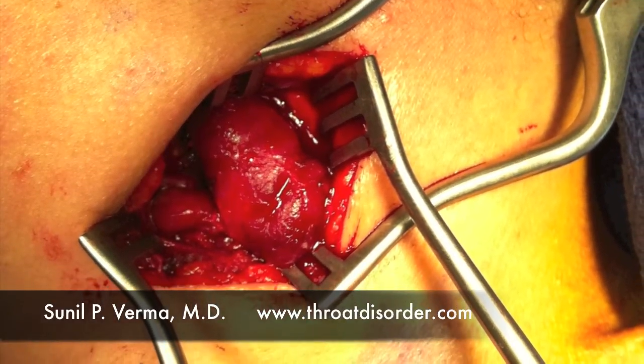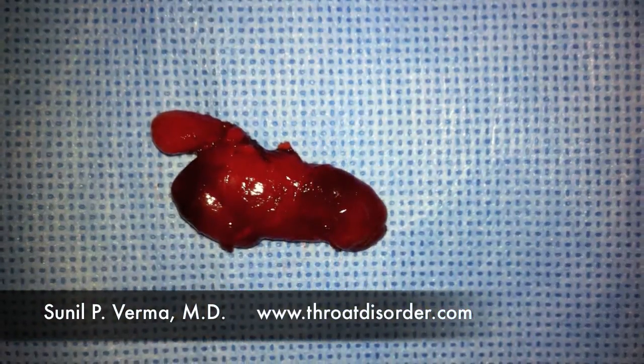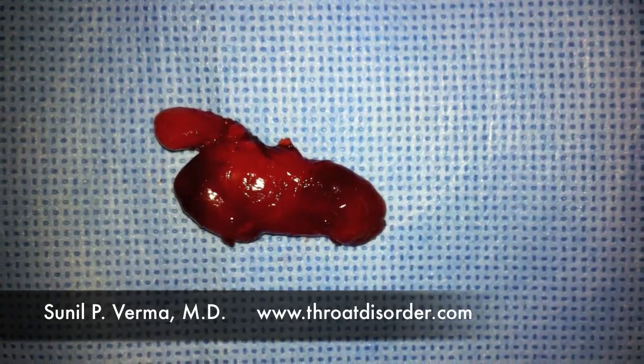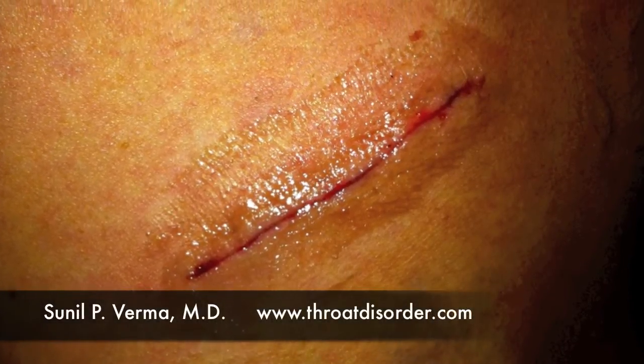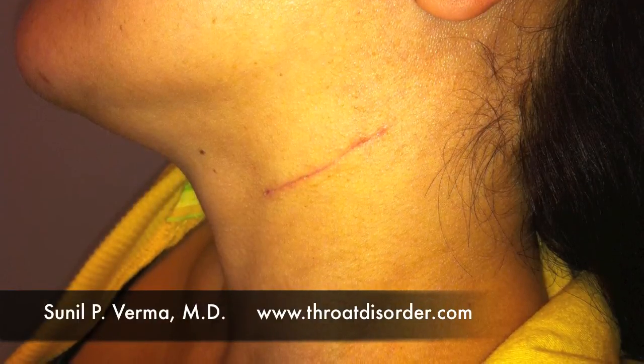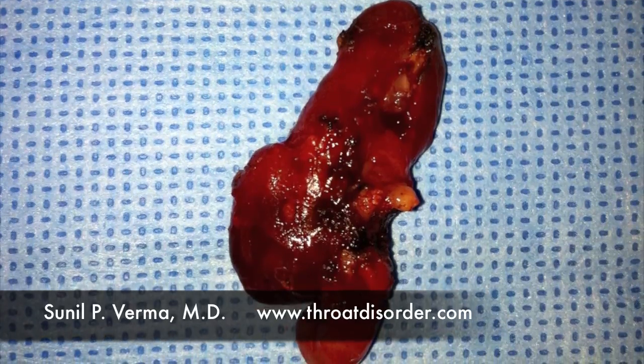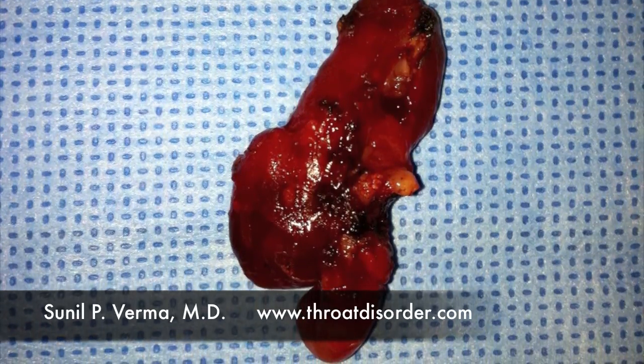Occasionally, an excisional lymph node biopsy is necessary. An incision is made through the skin and the lymph node is identified. It is removed whole. After it is removed, the skin is sutured together. A type of glue is used so that stitches do not have to be removed. The lymph node is then analyzed by a pathologist so that an appropriate diagnosis can be made and treatment can be given.